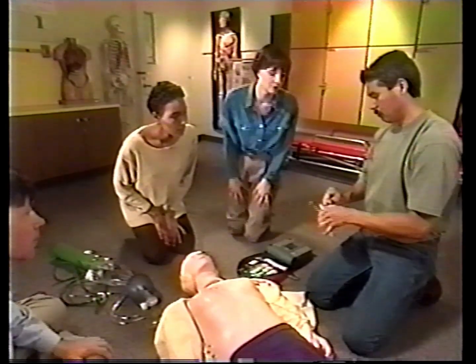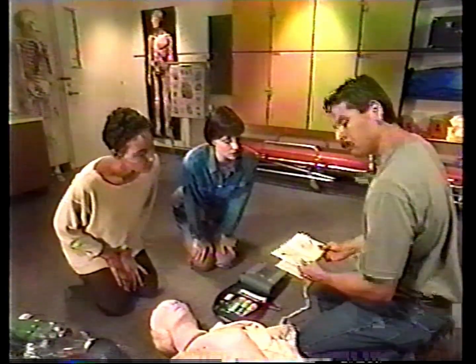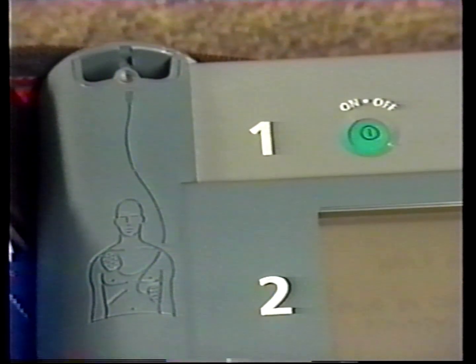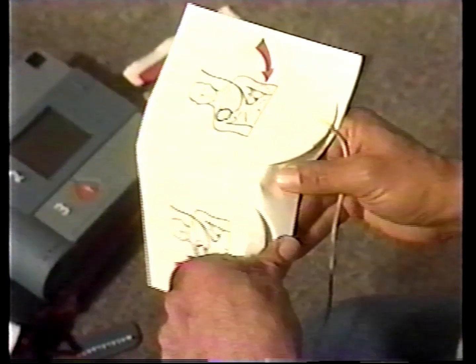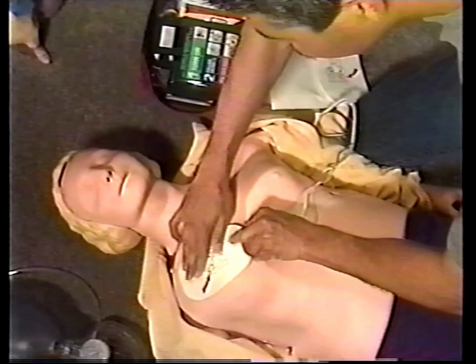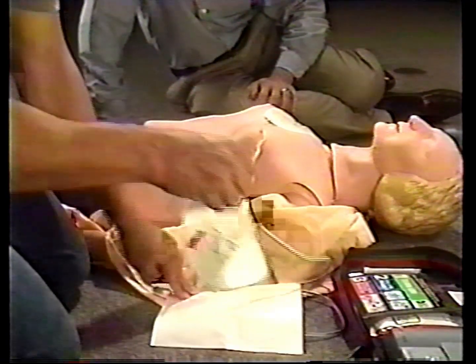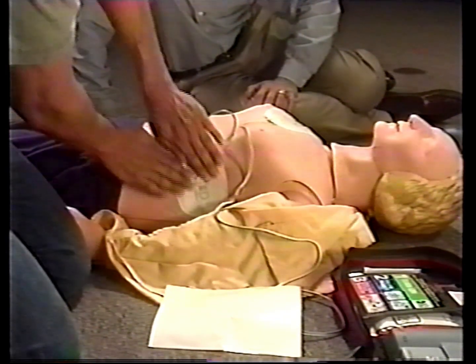Pads have two functions: to sense the heart's electrical activity and to deliver the shock. For defibrillation to be effective, the pads must be in the correct location on the patient's bare chest and adhere securely. Illustrations to help you place the pads correctly are provided on the Forerunner, on the pad package, and on the pads themselves. Peel off the backing and place one pad just below the patient's right clavicle, also known as the collarbone. Firmly press the entire surface of the pad, including the edges, to the patient's chest. Place the second pad over the ribs on the patient's left side in line with the axilla or armpit. The pad should be below the patient's breast. Press firmly, including the edges of the pad.